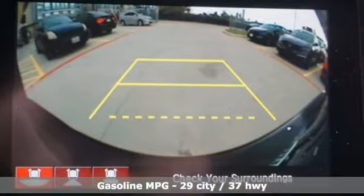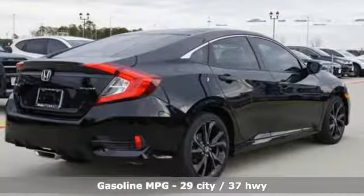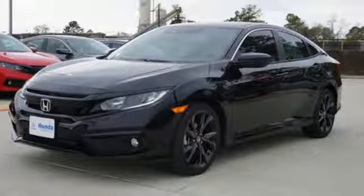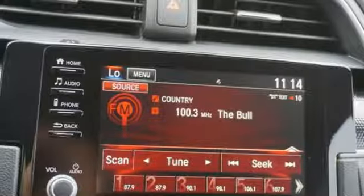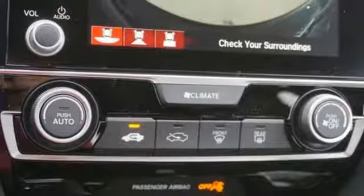It comes with all the amenities you need: streaming audio, smartphone wireless charging, leather steering wheel, remote engine start, manual tilting steering column, continuously variable automatic transmission, aluminum wheels, gas pressurized shocks, and inline four cylinder engine.